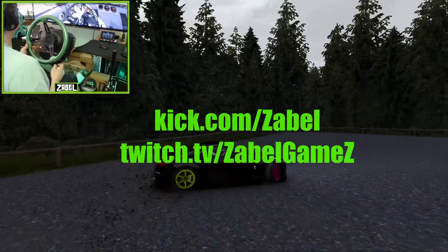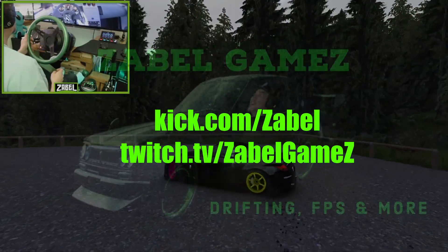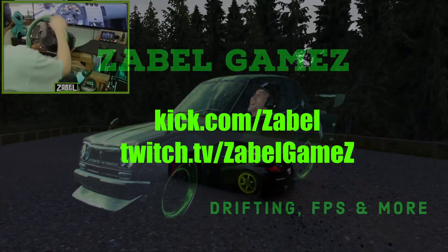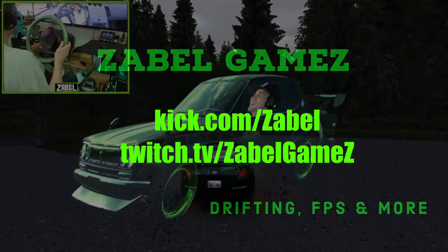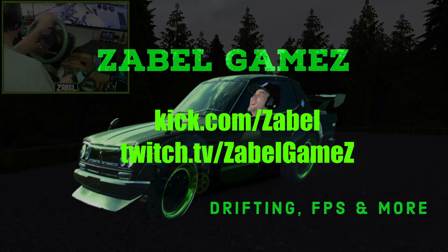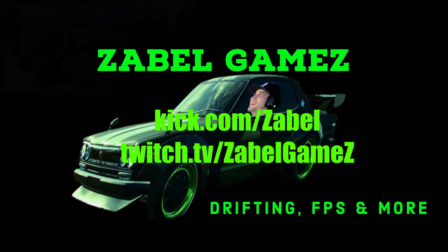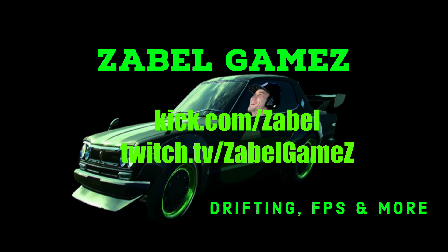Thanks for watching again. Take it easy. We'll see you next time.